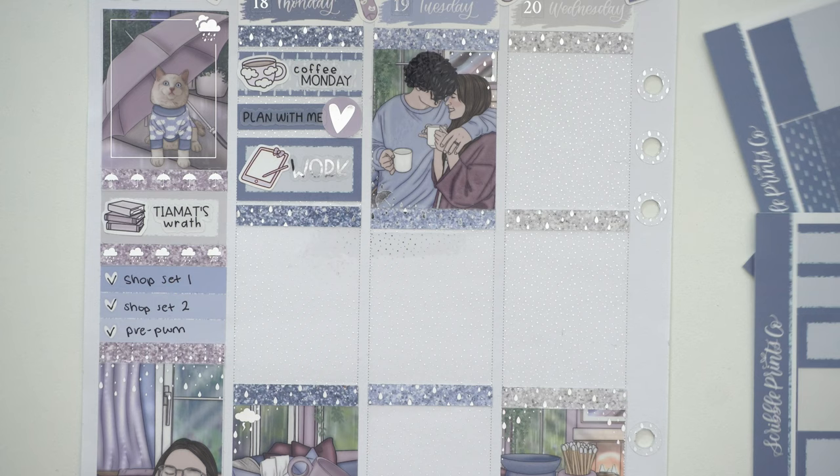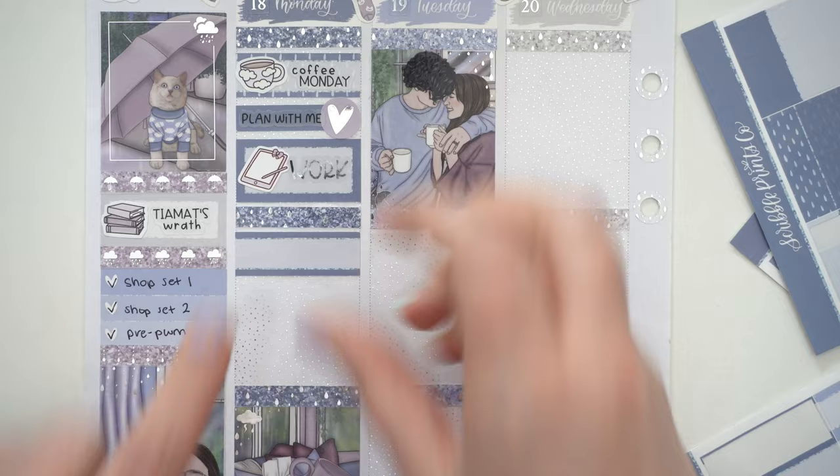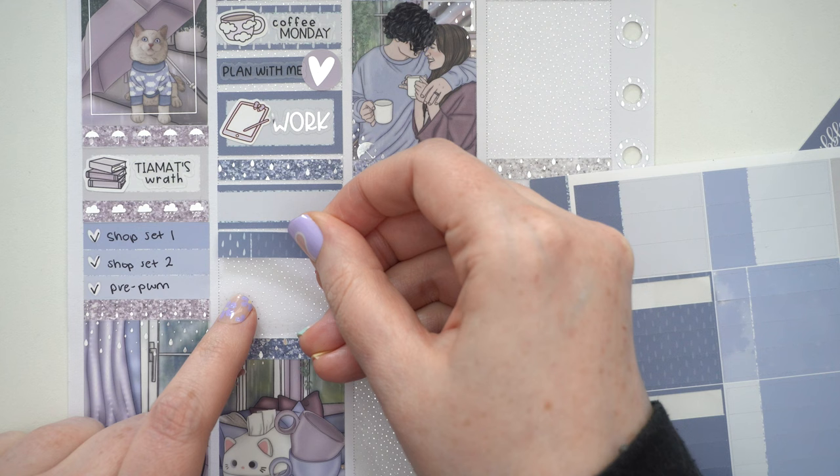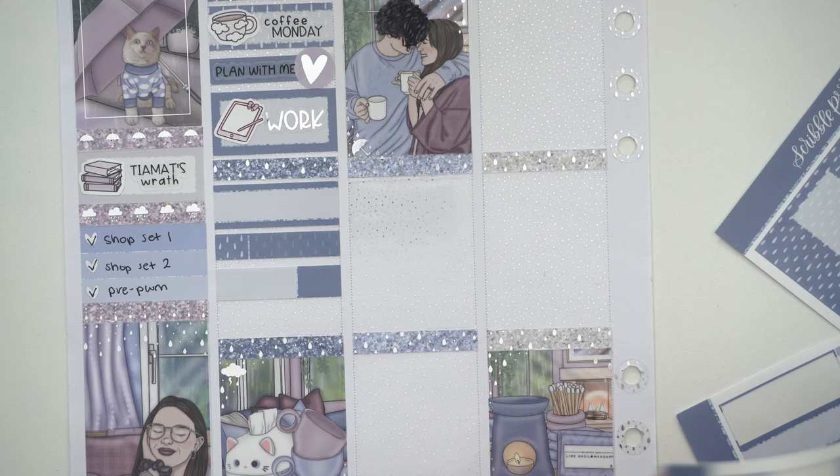I was getting started on the next travel set for the shop — these are the two releases I'm doing in May, so hopefully May will be done pretty soon. While I was working I was reading Tiamat's Wrath on the audiobook. And then we got the Barbie delivery for lunch — because I love me a good Barbie — and then we had groceries delivered as well in the evening.